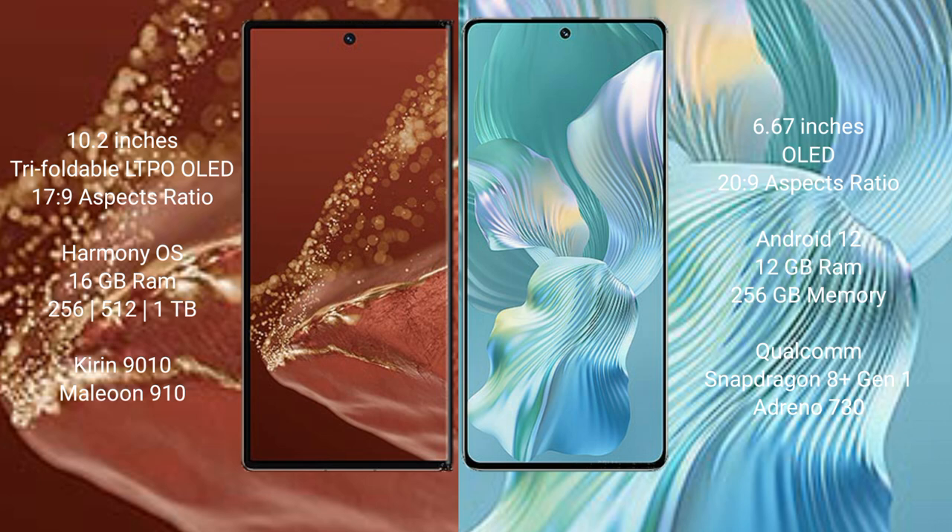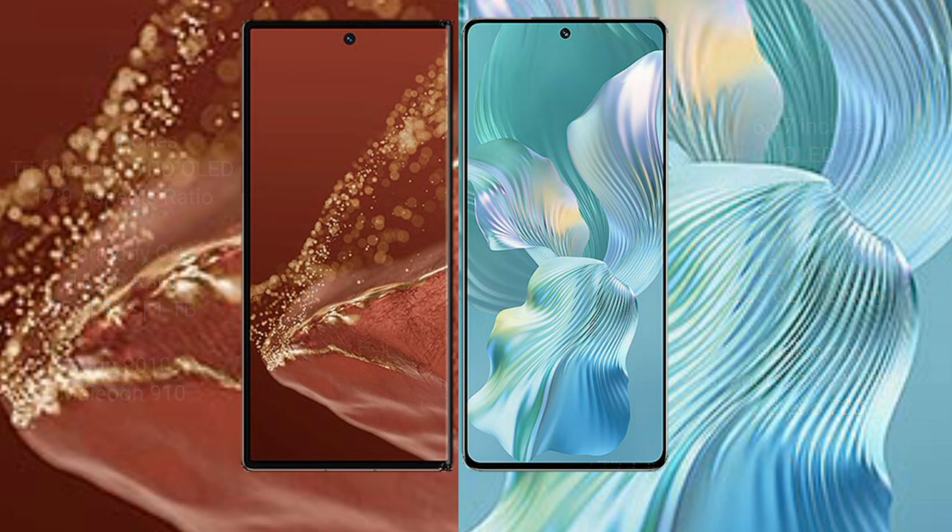Huawei Mate XT Ultimate runs on the HarmonyOS operating system. Honor 80 Pro Flat runs on Android 12. The Huawei Mate XT Ultimate comes with 16GB RAM and 256GB, 512GB, or 1TB internal storage, powered by the Kirin 9010 processor and Mali GPU. The Honor 80 Pro Flat comes with 12GB RAM and 256GB internal storage, with a Qualcomm Snapdragon 8 Gen 1 processor and Adreno 730 GPU.